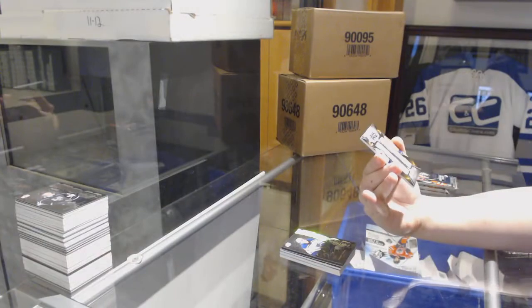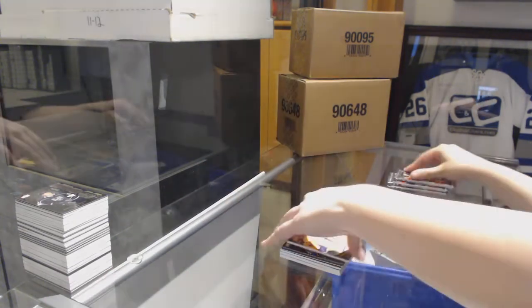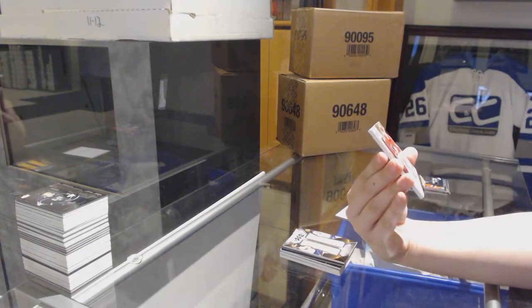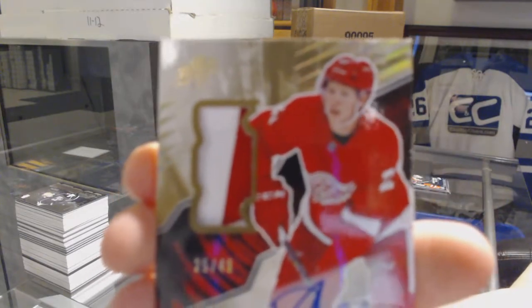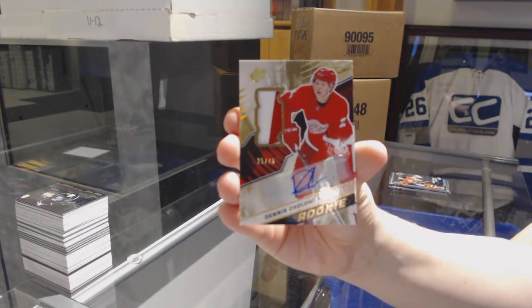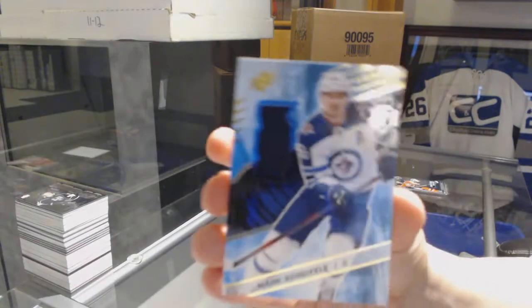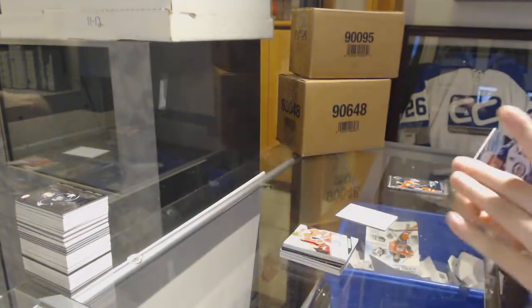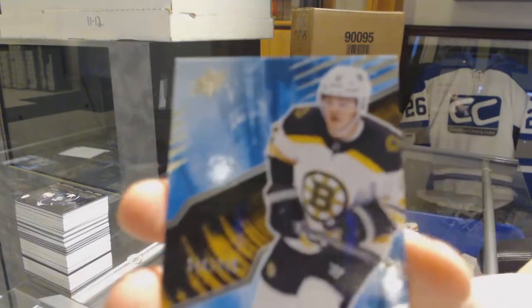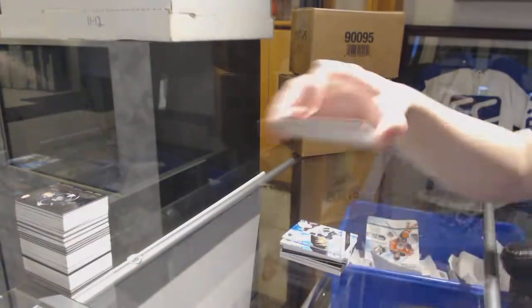We've got a Double XL Materials Jersey number 199, P.K. Subban and Roman Josi for the Nashville Predators. We've got a Rookie Patchitto number 249 for the Detroit Red Wings, Dennis Cholowski. We've got a jersey for the Winnipeg Jets, Mark Scheifele. And we finish off with a Rookie number 349 for the Boston Bruins, Ryan Donato. And there we go everybody, we'll be right back.